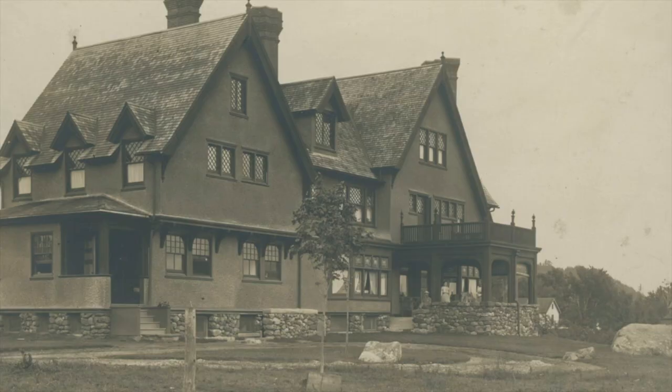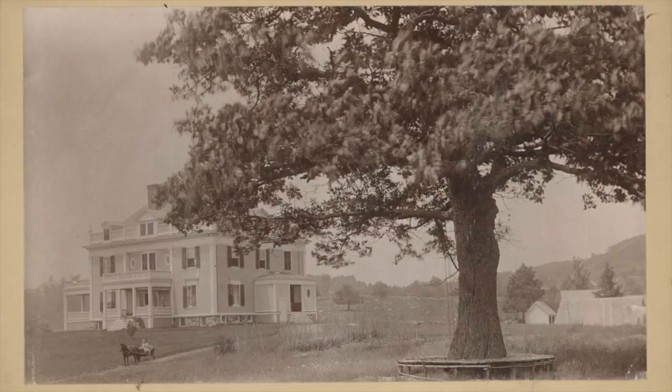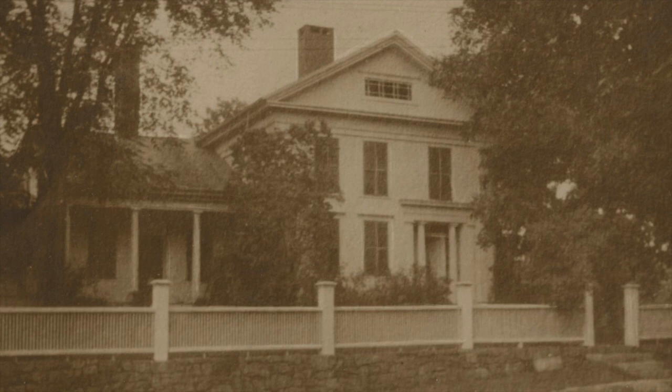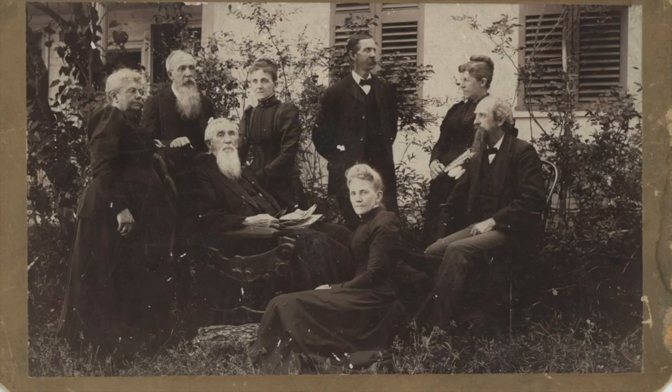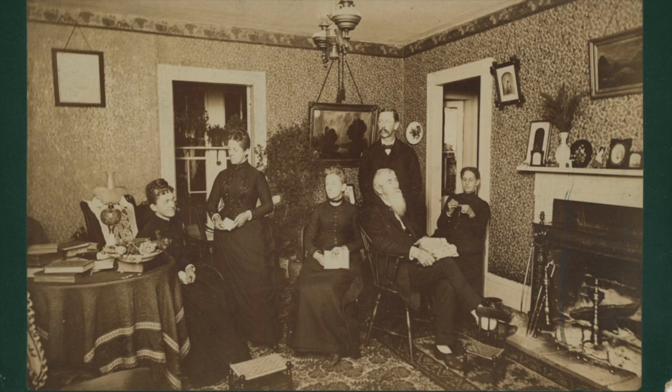She photographed many of the grand summer homes being built in Norfolk at this time, and local families. This is the E. Grove Lawrence House. The Lawrences' portraits were taken outside, and here is a wonderful interior photograph of the Lawrence family.